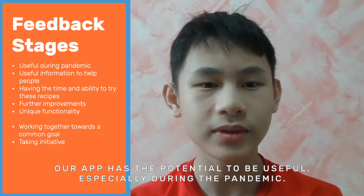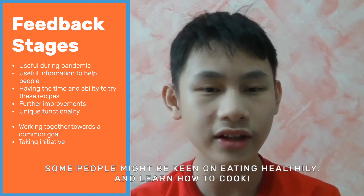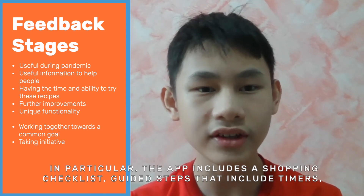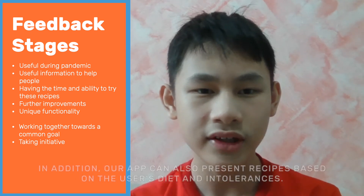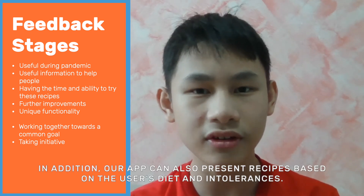Our app may have some potential to be useful, especially during the pandemic as some people might be keen to eat healthily and learn how to cook. In particular, the app provides a shopping checklist, guided steps which include timers, as well as a gauge on whether a recipe is healthy or not, which may be useful for those users. In addition, our app can present recipes based on the user's diets and intolerances.